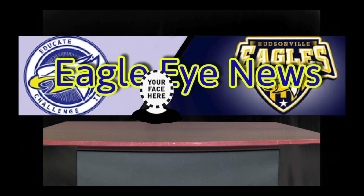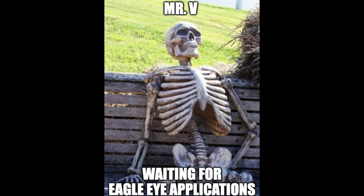Students are scheduling for the 24-25 school year, and if you have what it takes to be an Eagle Eye crew member, stop by Mr. B's room, room 192, to pick up an application. Requirements are completing media productions, and an application is required to enroll.